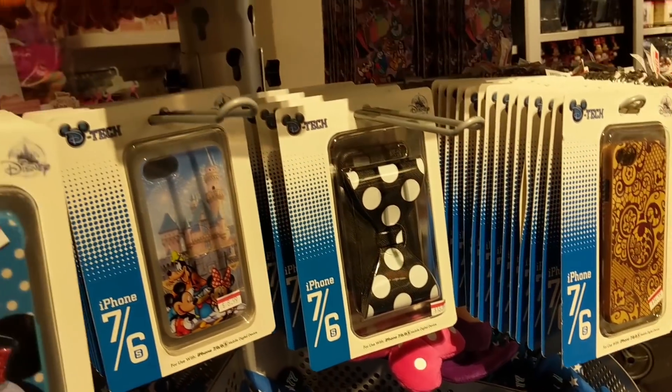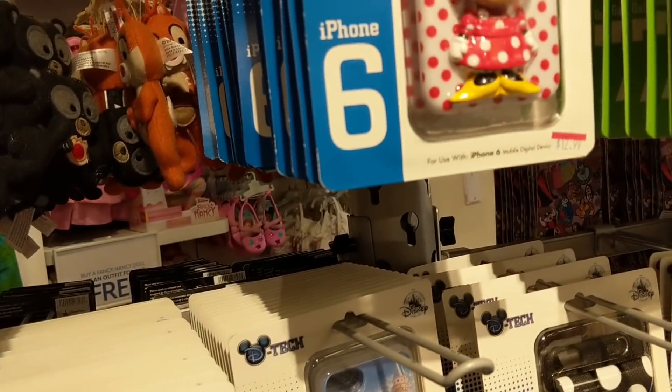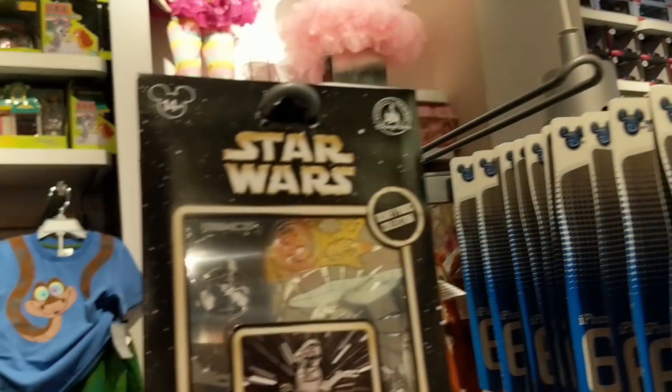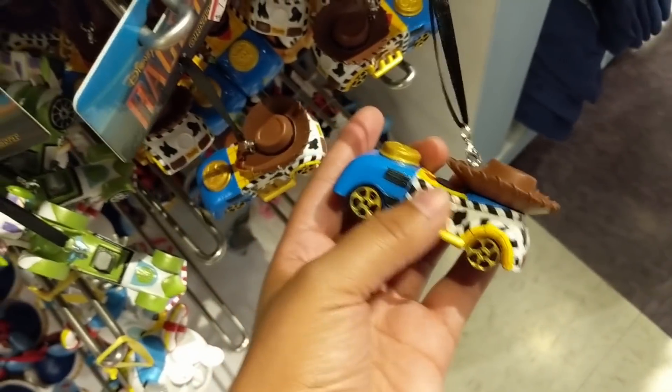They have photo case phone cases for $8.99, $14.99, and $12.99 - and again all of this has an extra 25% off. The Star Wars metal kit and all these different park ornaments are $7.99 each - I love the Woody one, perfect for Toy Story Land.